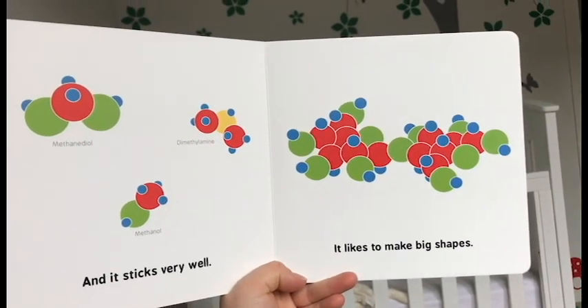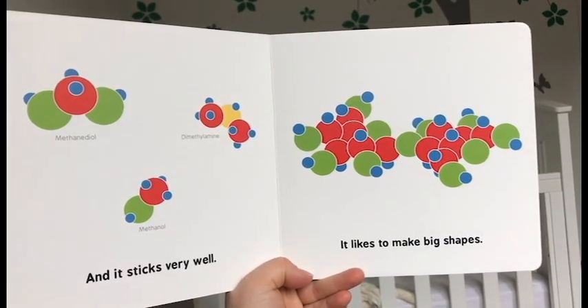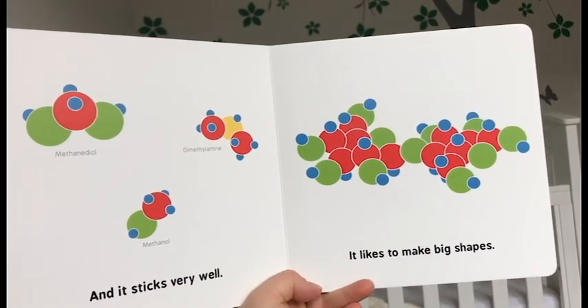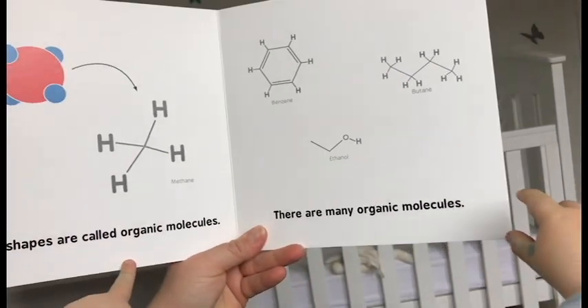It likes to make big shapes. These shapes are called organic molecules.